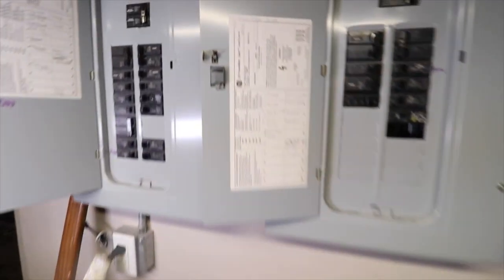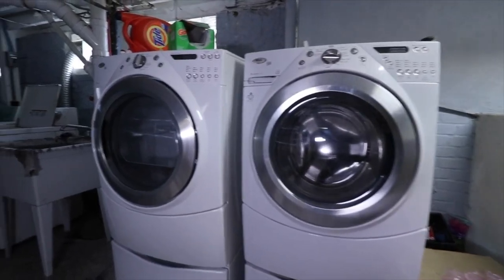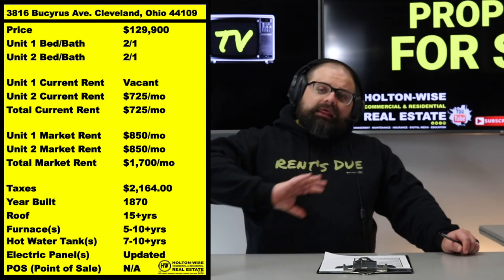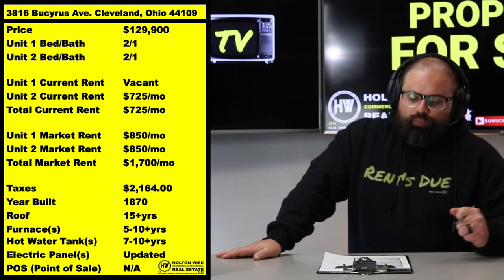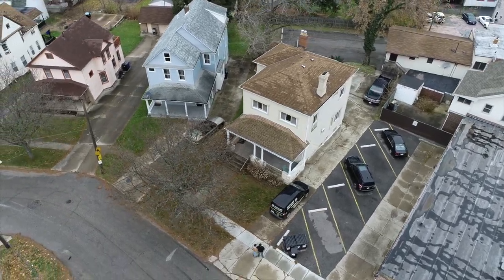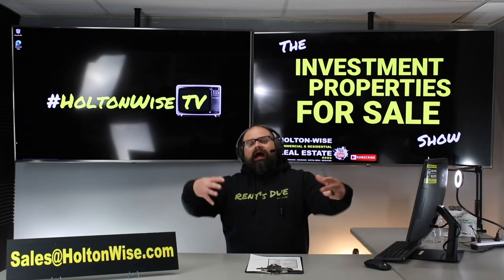Many out-of-state investors choose to have us do everything — sell the property, do the management, construction, insurance, all of it. Some just want brokerage, some just want consulting, some just want insurance. However you slice it, this investment at $129,900 with a $1,700 rent roll — and if we were placing tenants it'd be $850/$850 — already lead certified in a C-grade neighborhood, this is a banger of a deal.